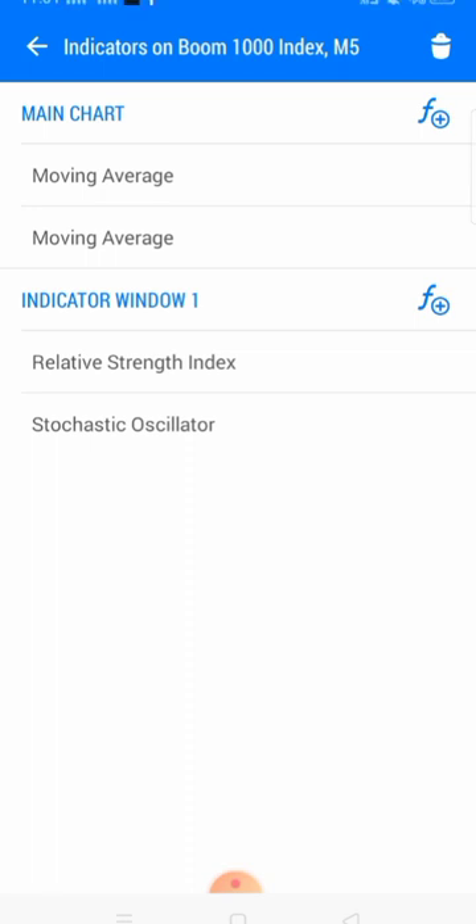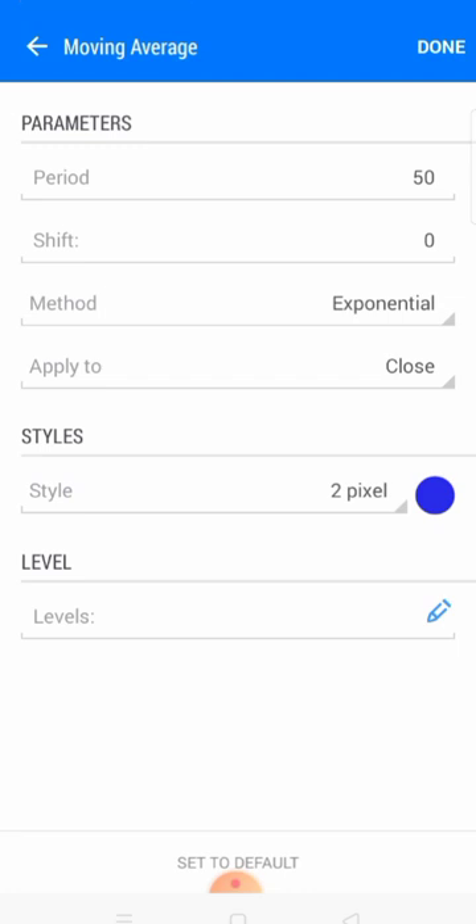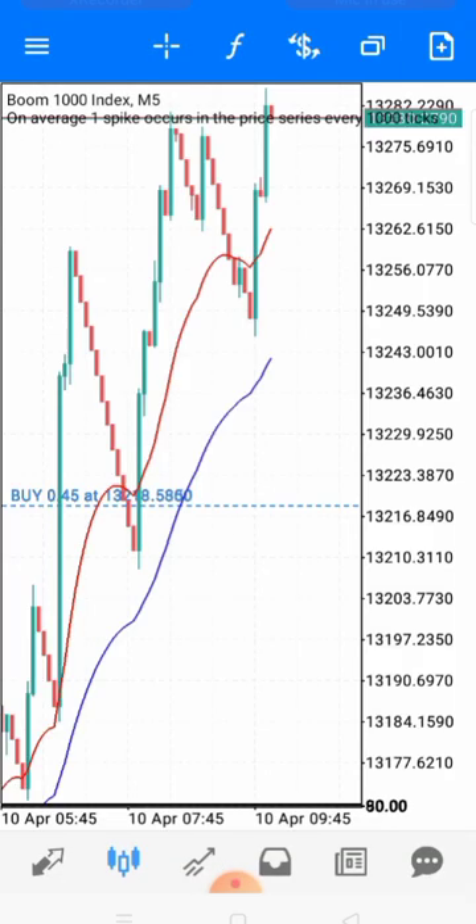I want to show you how combining these indicators with price action makes it easier and more solid. Add two moving averages to your main chart. The settings for the first one: period 50, shift 0, method exponential, apply to close, style 2 pixel. For the second: period 20, shift 0, method exponential, apply to close, style 2 pixel. Use any visible color and click done.